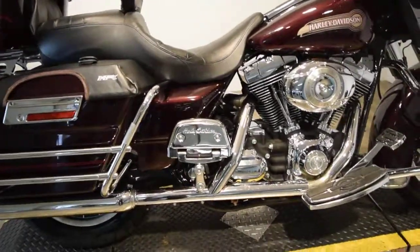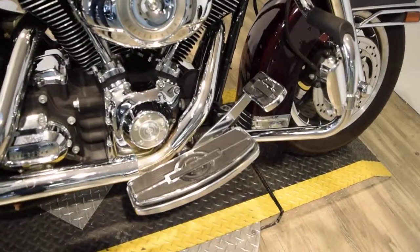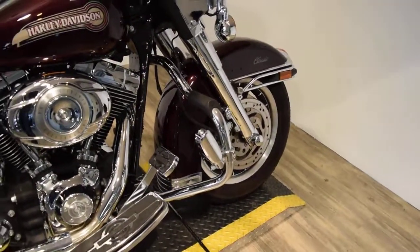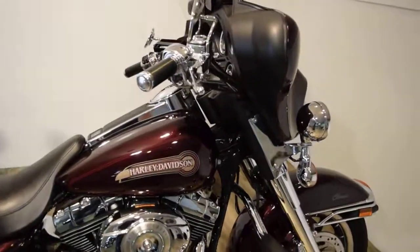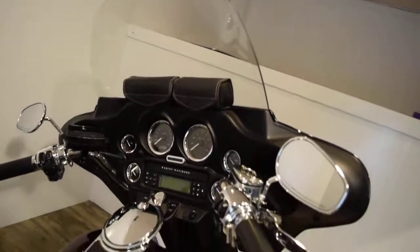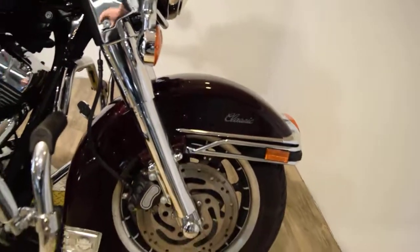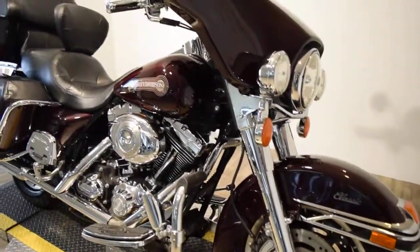It's got nice chrome passenger floorboards that are adjustable, different inserts for the floorboards, and a highway bar with highway pegs. It's got chrome switch housings and chrome rings around the gauges, a windshield bag, a light bar kit, chrome lower forks, and some extra chrome here and there.